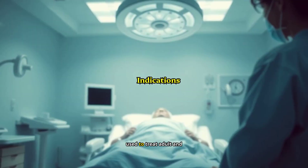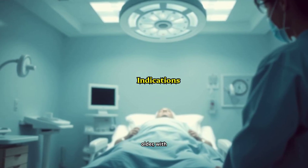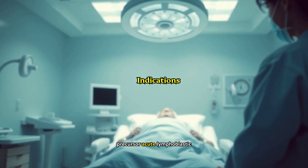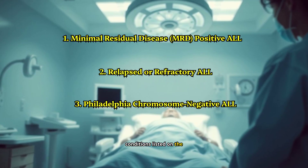It is specifically used to treat adult and pediatric patients, one month and older, with CD19-positive B-cell precursor acute lymphoblastic leukemia, ALL, under specific conditions listed on the screen.